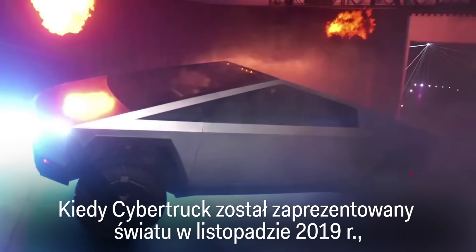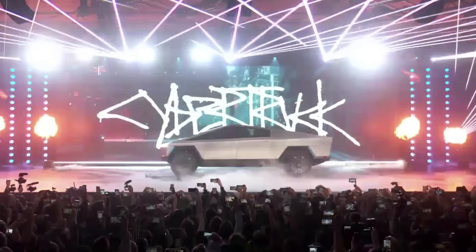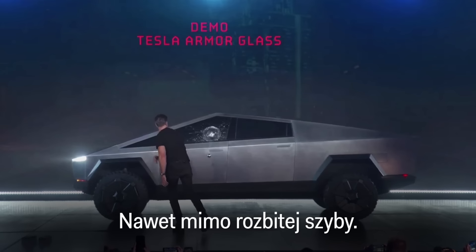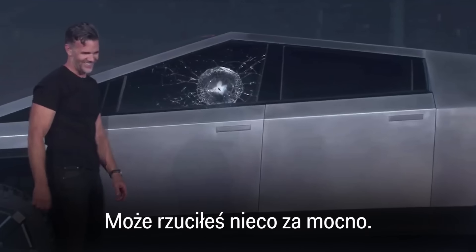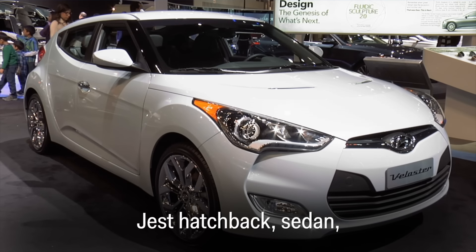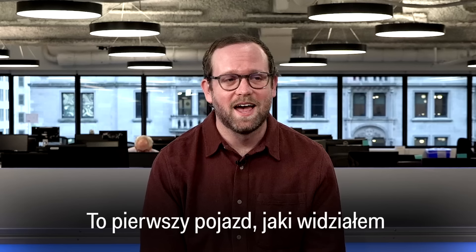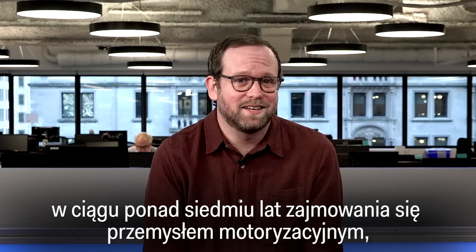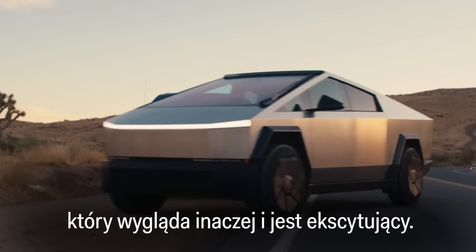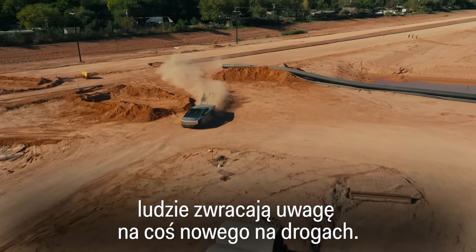When the Cybertruck was unveiled to the world in November 2019, it was a game-changer — even with its broken window. All cars basically look the same: you have a hatchback, a sedan, a full-size SUV in the suburbs. This is the first thing I've seen in my seven-plus years of covering the automotive industry that actually looks different and is exciting. Whether you love or hate it, people are paying attention to something new on the roads.